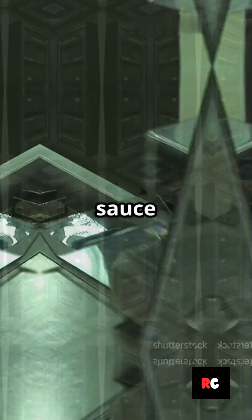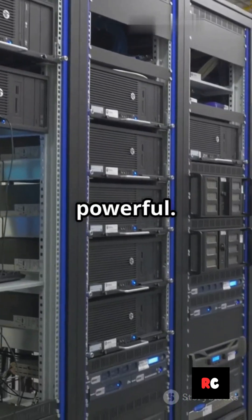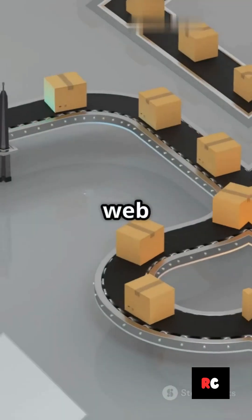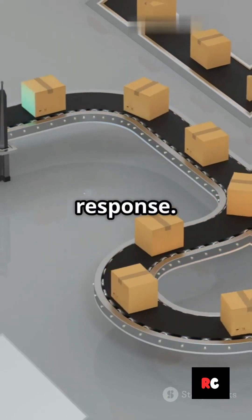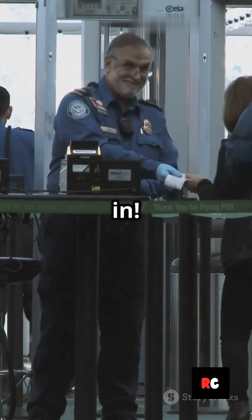Think of middleware as the secret sauce that makes web servers like Express.js truly powerful. Middleware is just a fancy word for functions that run between a web request and the server's response. Picture it as a line of bouncers, each checking or modifying your info before you get in.